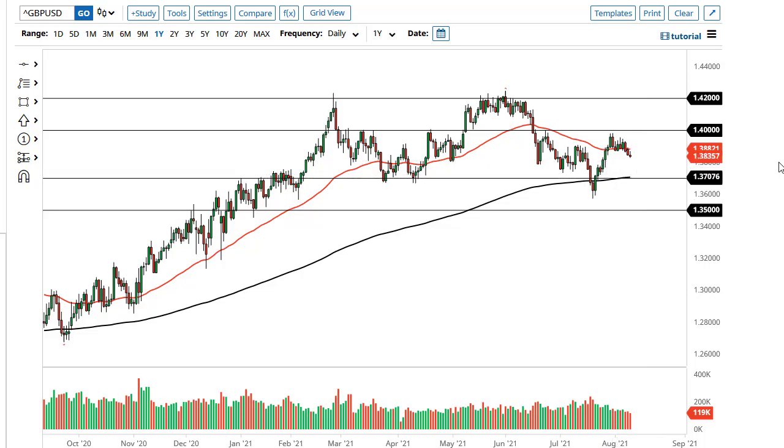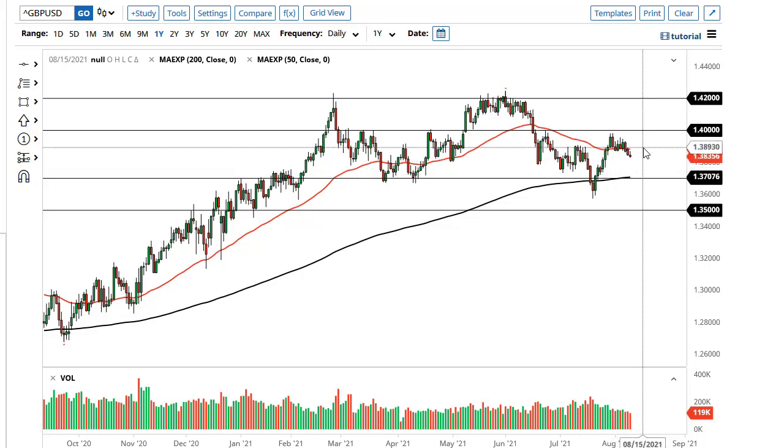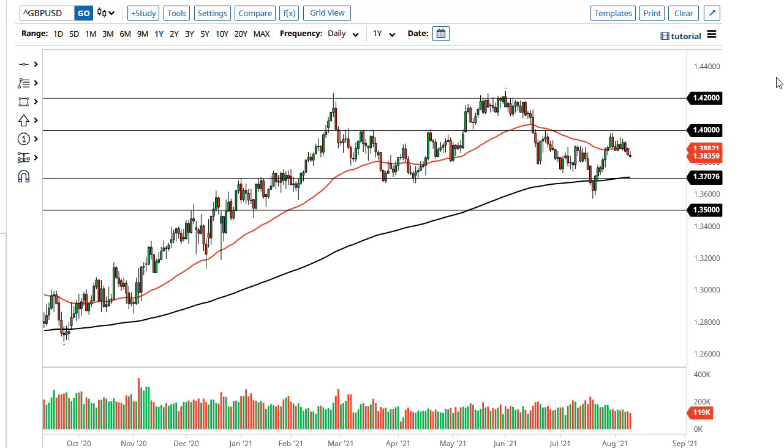The British pound also looks likely to roll over to reach towards 137, all things being equal. If we get above the 50-day EMA on a daily close, then maybe I might be a buyer, with 140 being your target there. 140 has been like a brick wall, so that is something to pay close attention to.